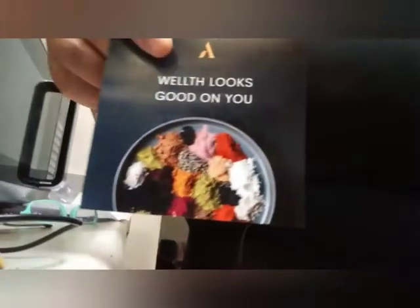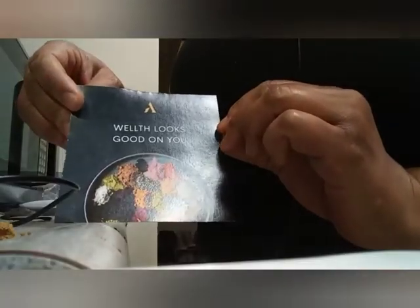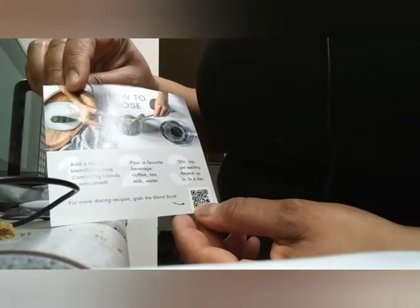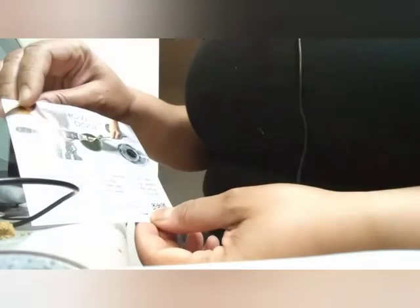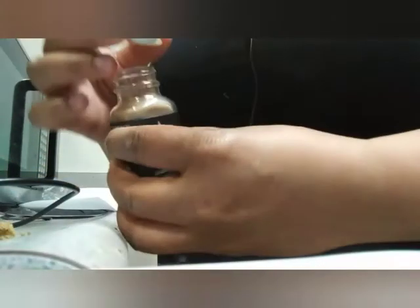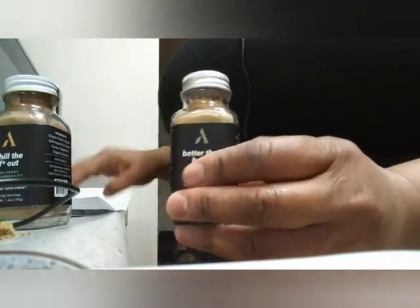This is the paper they sent with it - 'Wealth looks good on you.' They tell you how to dose: pour it in your coffee, stir up, sip, repeat - two to three times a day. I should have read this first, but that's okay. It said water, so we did water. Looks like I have plenty of doses left, so even though the bottle is small, there's a lot in here if you use it right. Three times a day.